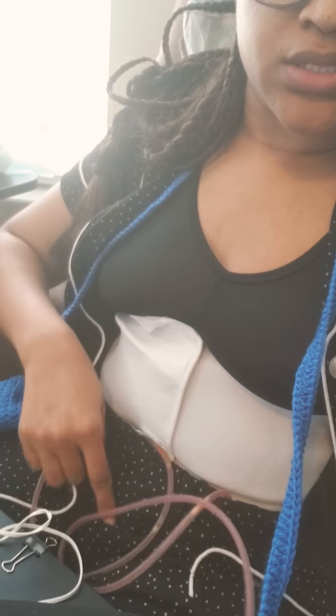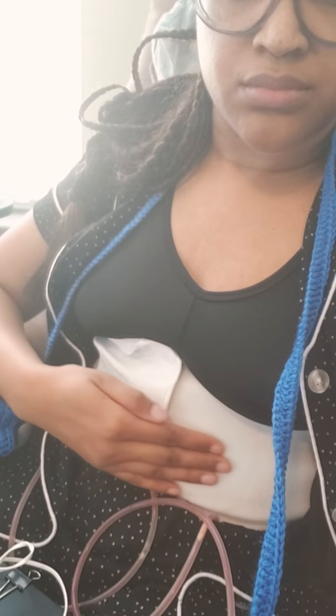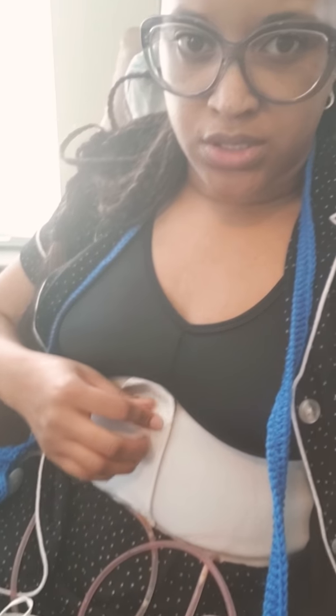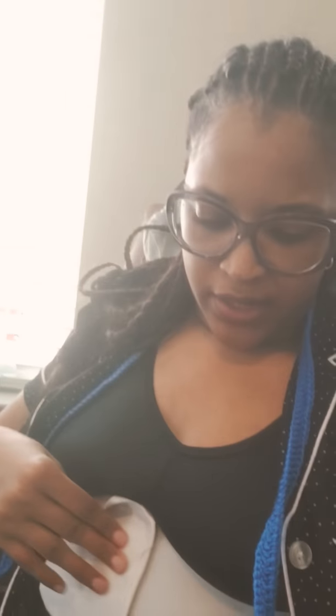I've got two drains down here, and this is the compression garment that I have. They supplied it — it's a compression bodysuit, so it's like a girdle but thinner.